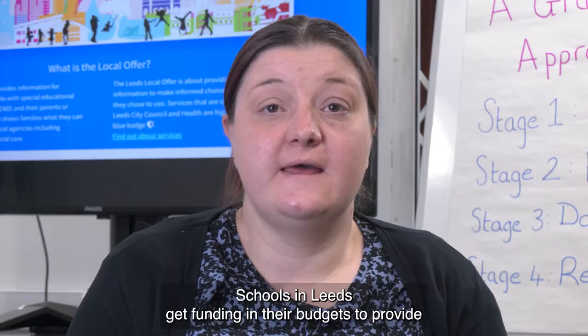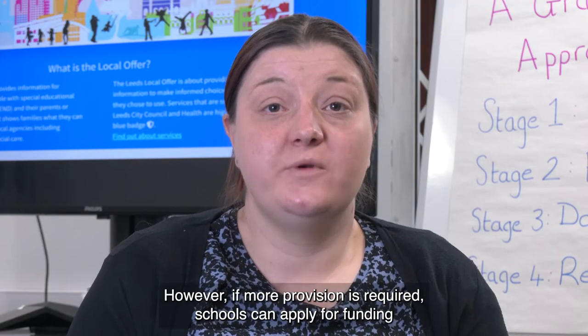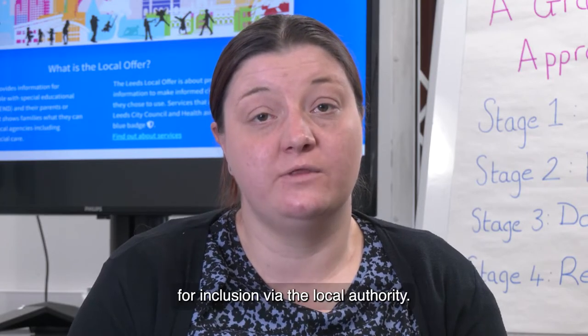Schools in Leeds get funding in their budgets to provide additional support for pupils. However, if more provision is required, schools can apply for funding for inclusion via the local authority.